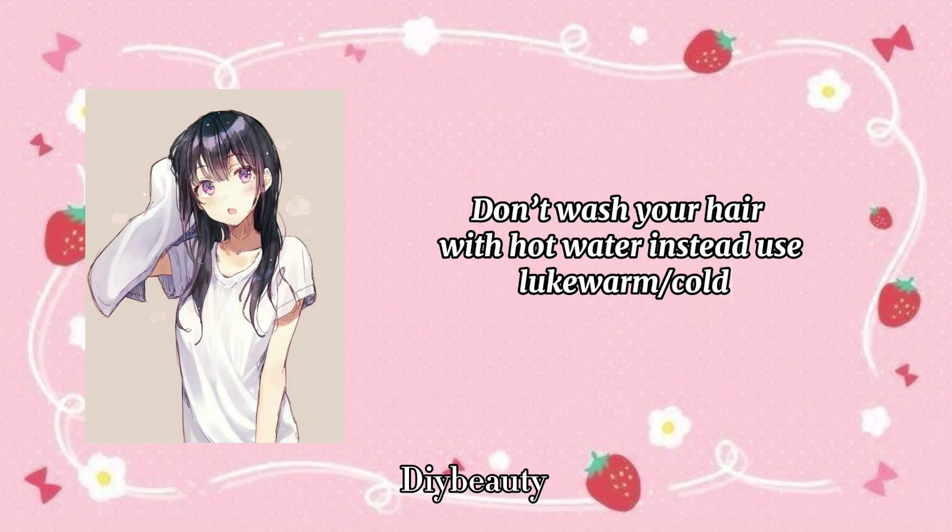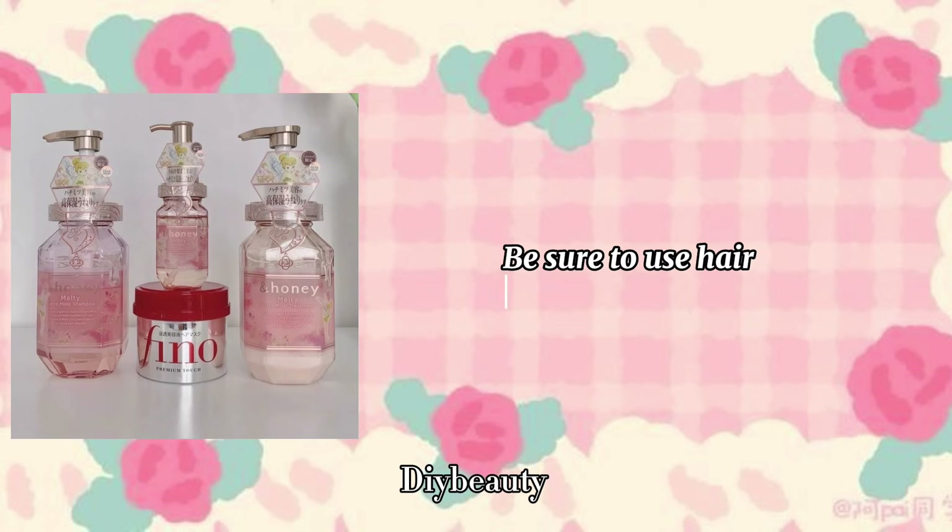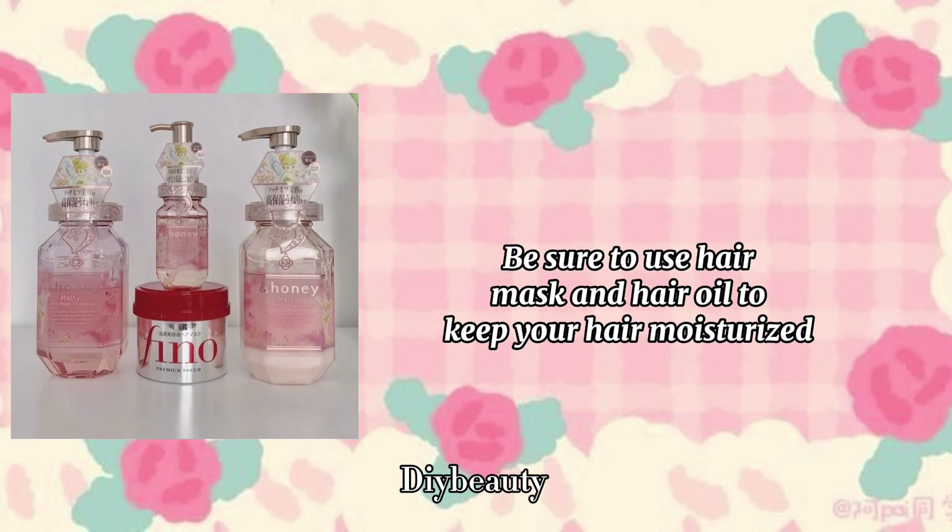Don't wash your hair with hot water. Instead, use lukewarm or cold. Be sure to use a wide tooth comb. Be sure to use a hair mask and hair oil to keep your hair moisturized.